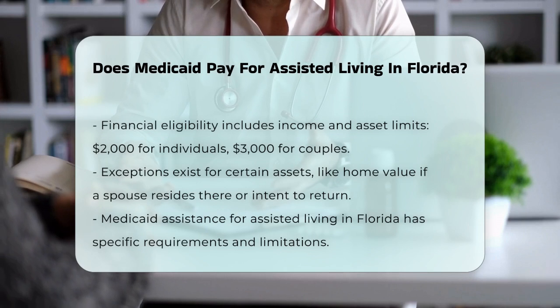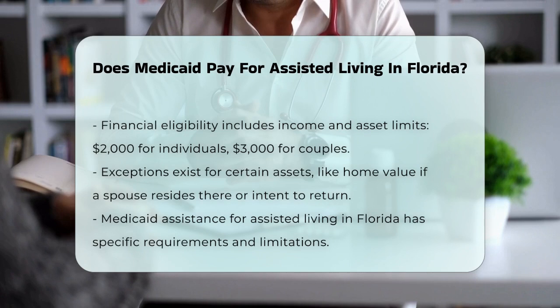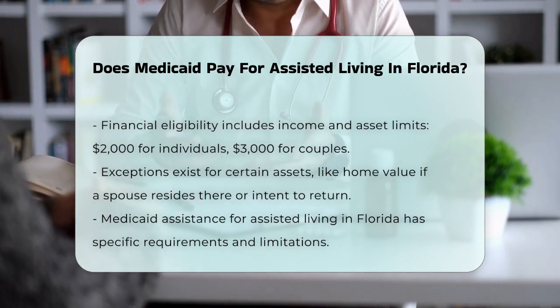For a single person, the asset limit is $2,000, and for a married couple, it's $3,000. There are some exceptions, like the value of your home if your spouse lives there or if you intend to return.